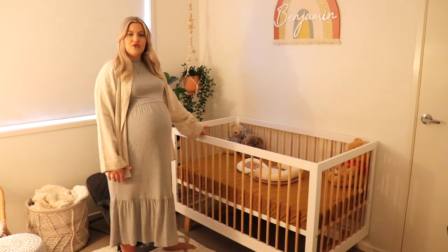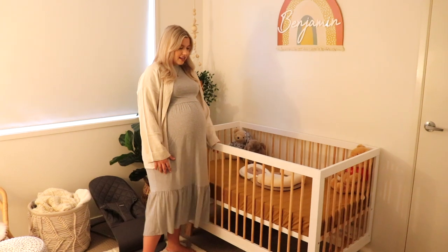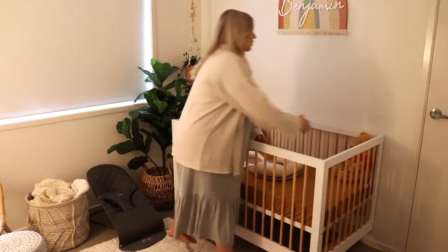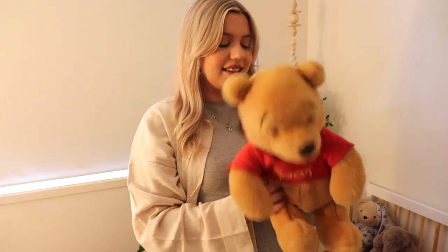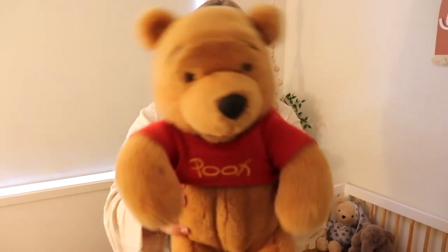This is his cot, from Mocha Australia — it's one of their really popular ones and I fell in love with it on the website. It's got different levels so when he's older you can lower it. We've got all his toys, including this guy — he's actually about 22 years old, which is amazing. My granddad is from England and sent this little guy to me when I was living in New Zealand, and I really wanted to give him to Benjamin.